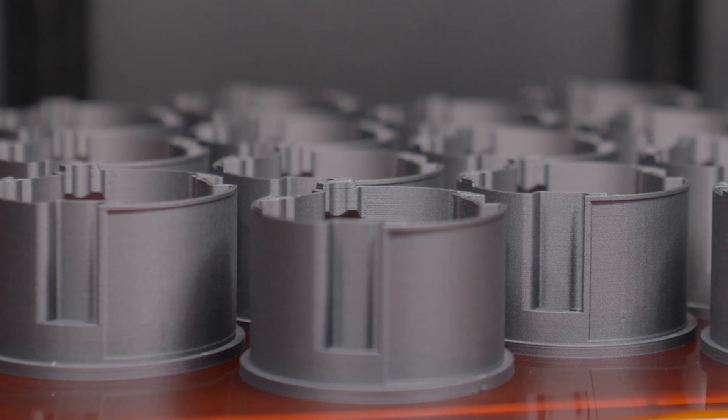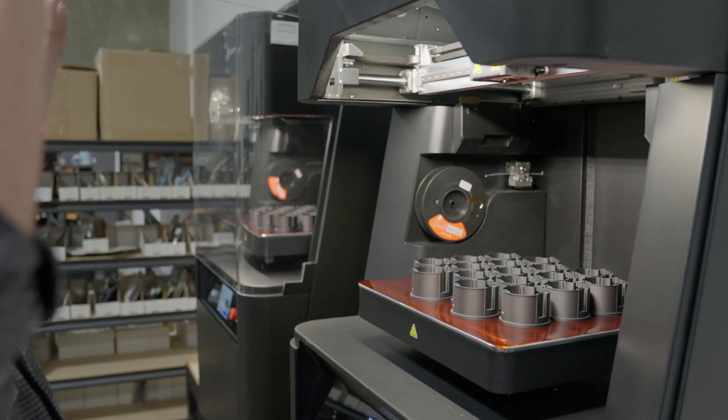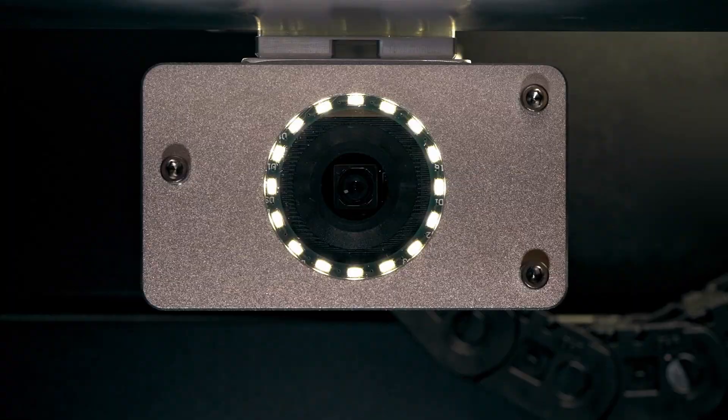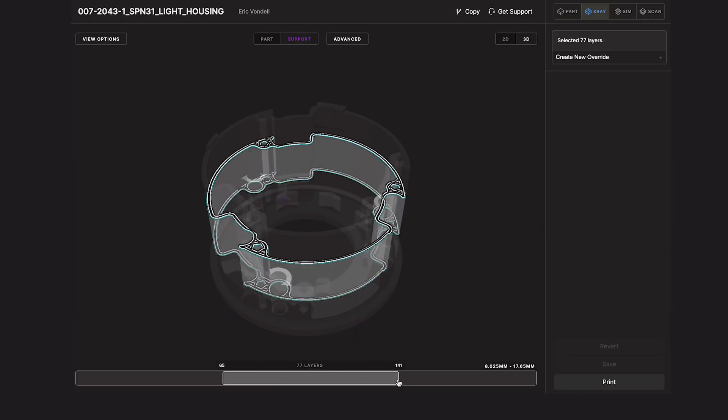With continuous fiber reinforcement, we noticed quickly that it gives us structural properties we didn't think were possible, and our customers are able to use that information and propose designs using those technologies and benefits. The inspection criteria and reliability of the machines were another big piece for us. The machines have a unique inspection process using a laser micrometer to look at parts per layer and provide conformance reports.